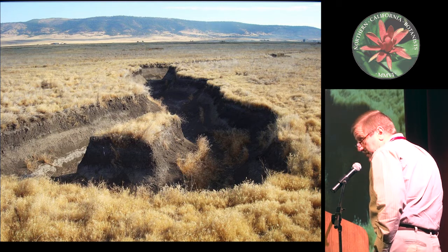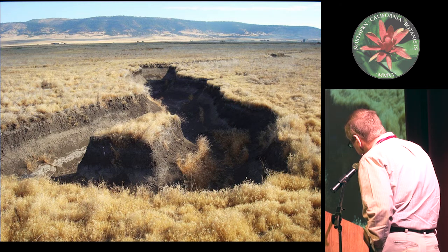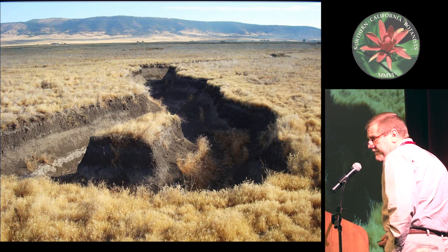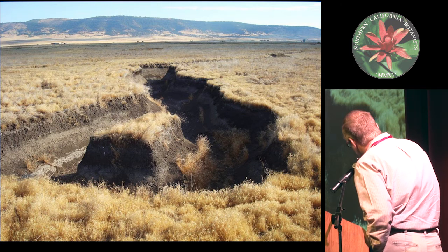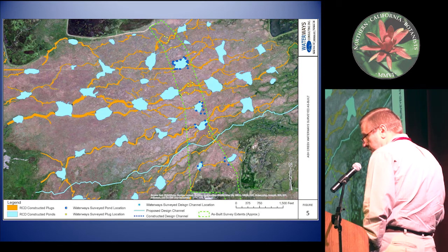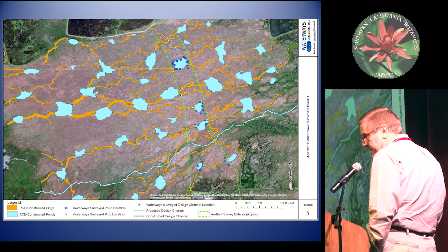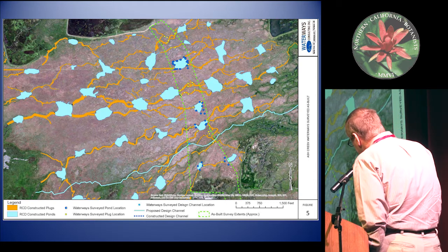This is an extreme example of that phenomenon — another disconnected channel, probably about eight feet deep, and this is all medusahead, cheatgrass, Apera interrupta — undesirable non-natives. And this is that large round portion on that aerial photograph that you saw. So the technique is called pond and plug, and this is the largest project involving this technique that's ever been done in California, and maybe ever. Over 3,000 acres have been subject to it.